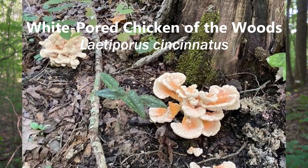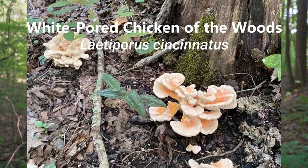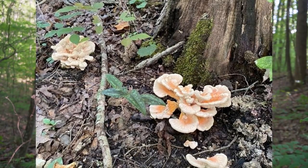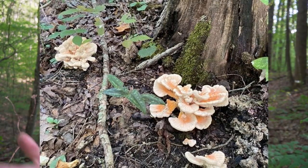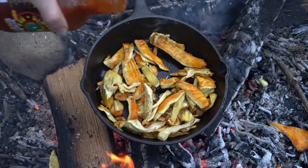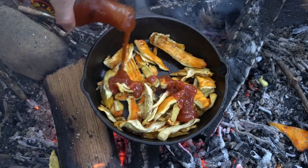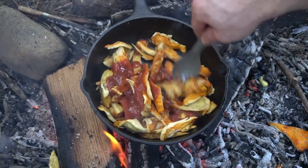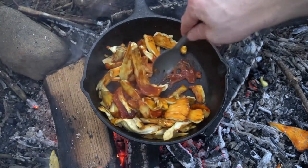The white-pored sulfur shelf mushroom is another variant of chicken of the woods. The underside of this mushroom is white in color rather than yellow, and the mushroom is a little more peach color than orange and tends to grow at the base of trees. All varieties of chicken of the woods taste delicious. They can be a little dry so make sure to cook them with a lot of butter or sauce. I really like to cook them in barbecue sauce — they really soak up and absorb all the flavor.